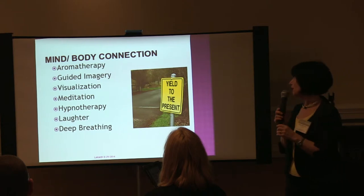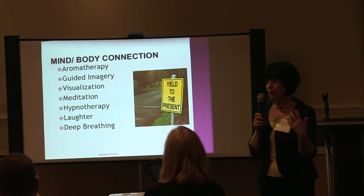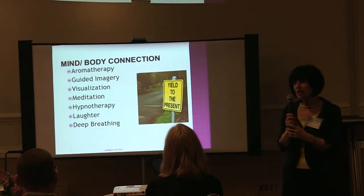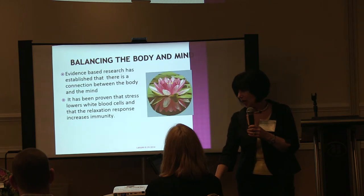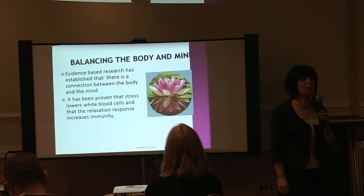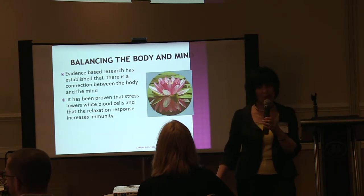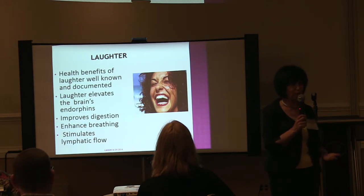Now we move to the mind-body connection. I'm a clinical aromatherapist and I work with aromatherapy for patients who are stressed and anxious. Some essential oils help with the flow of lymph as well. We need to sometimes yield to the present and not be fighting this illness all the time — do some relaxation techniques, be it meditation, guided imagery, hypnotherapy, laughter, and lots of deep breathing. Evidence-based medicine has found a connection between the body and the mind. Positive thoughts actually help the immune system, and laughter will stimulate the cisterna chyli and help with your lymph system.